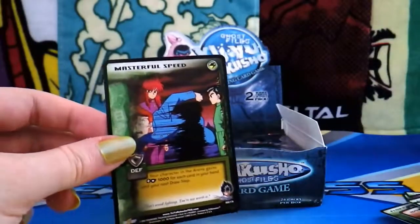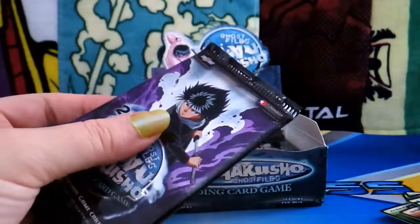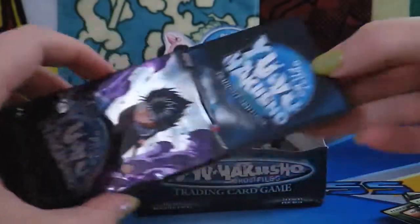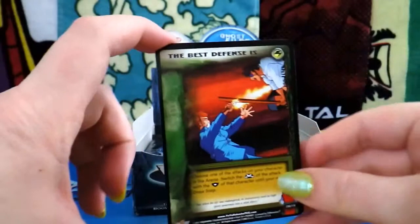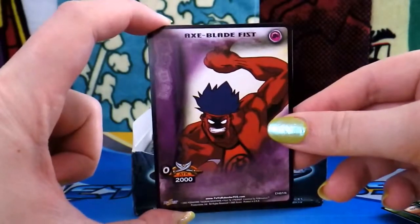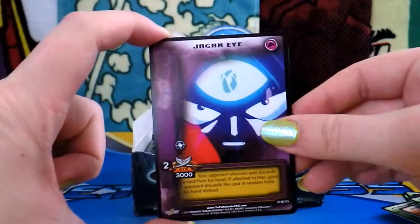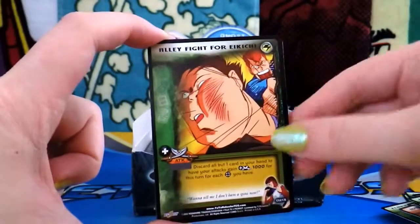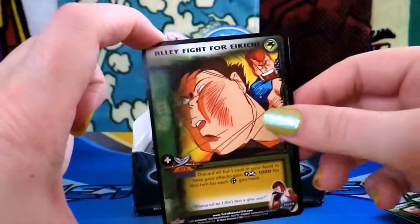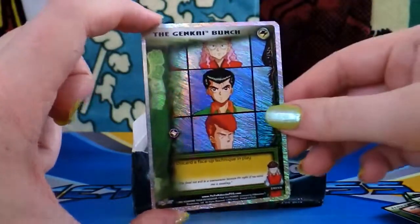That looks cool — that's a great card to pull. And I love this Kuwabara card. Man, he was funny both in Japanese and the English dub — I think Chris Sabat did his English voice. Now I'm super excited that I know I can get holographic cards in this as well. This is turning out way better than I was expecting. Axe Blade Fist. Gama. Oh god, I remember that. Kuwabara and Yusuke have excellent expressions throughout the manga and anime. Oh cool — here's another one of the super rares: The Genkai Bunch!